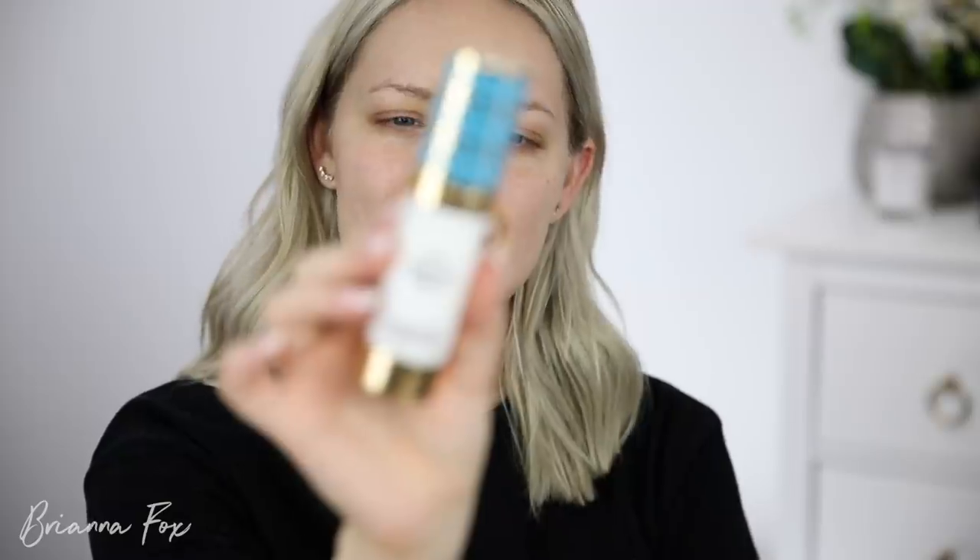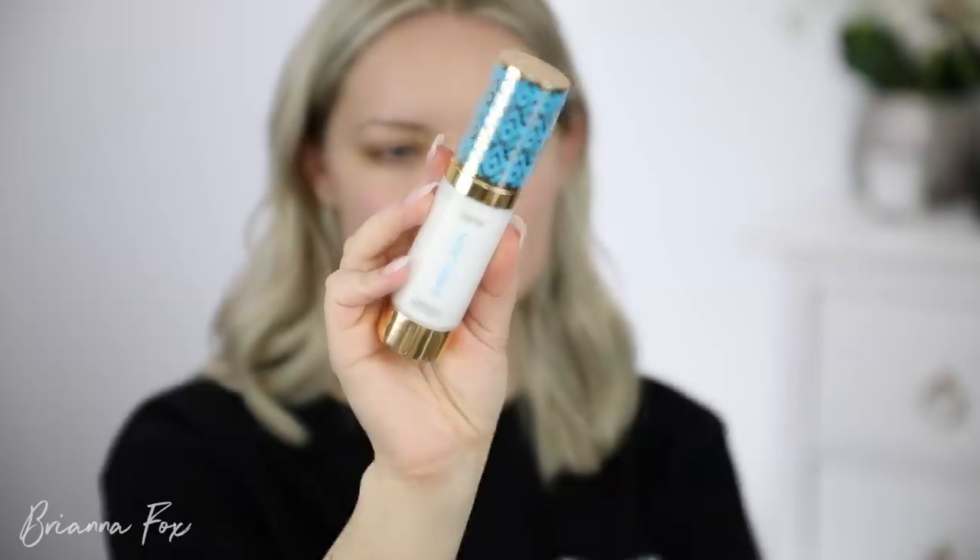I'm going to be trying out a new primer today — this is the Tarte Double Duty Beauty Base Tape. It basically just smells like coconuts. I don't know if this helps make anything stay longer; I think it just adds more hydration. Let me know if you've tried this and what your thoughts are, because the times I've used it I haven't noticed much of a difference.